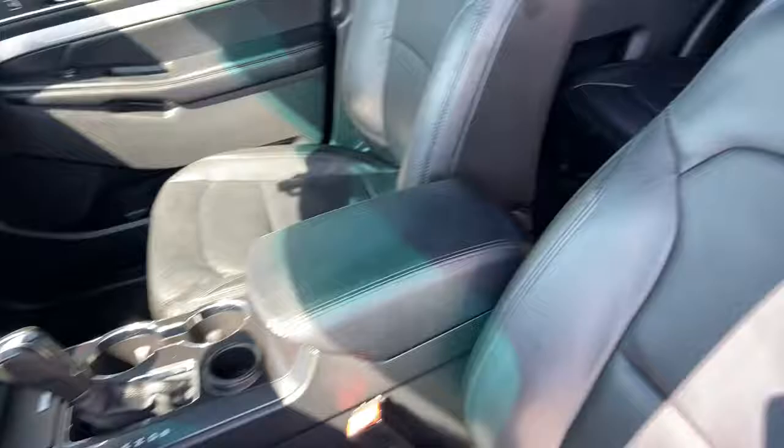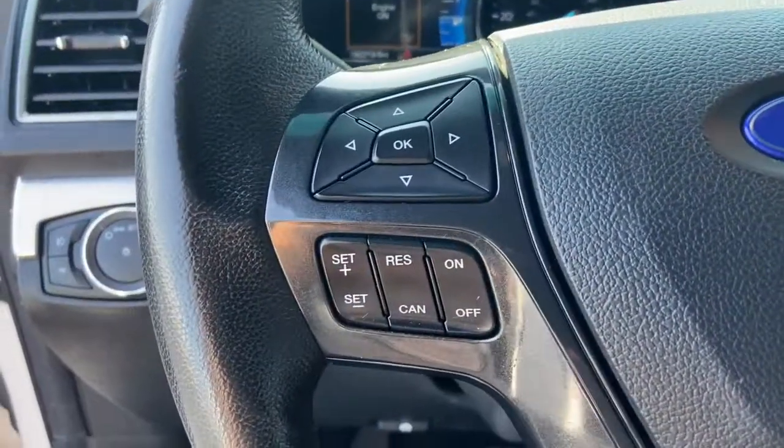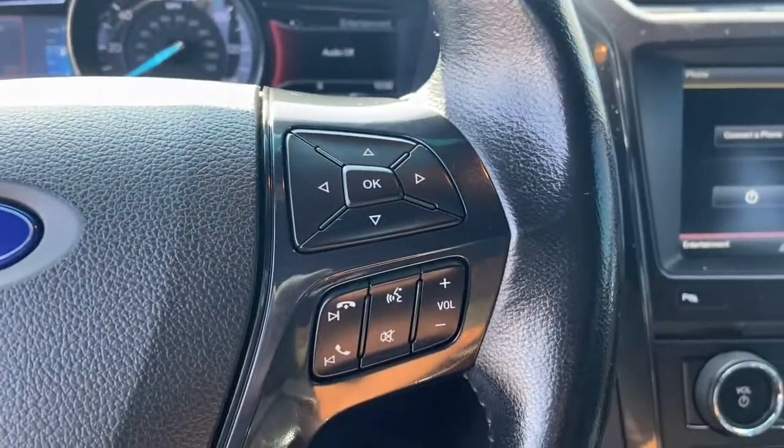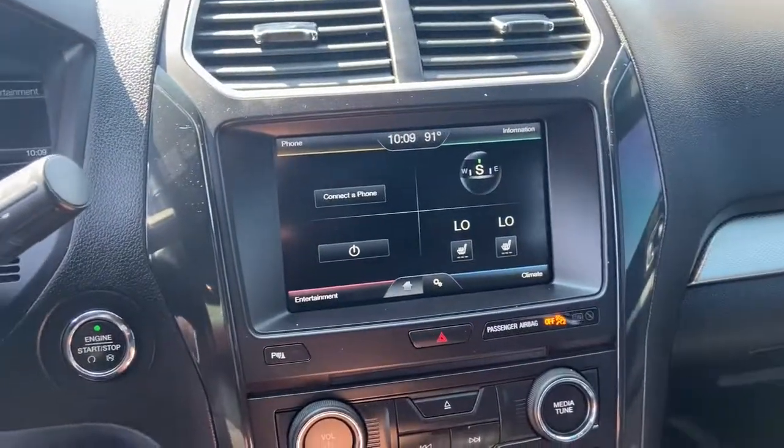Behind its commanding stance, you'll find a refined, comfortable driving experience, available options that let you customize technology and capabilities, and rugged, midsize SUV versatility. The following are some of this vehicle's highlighted options.